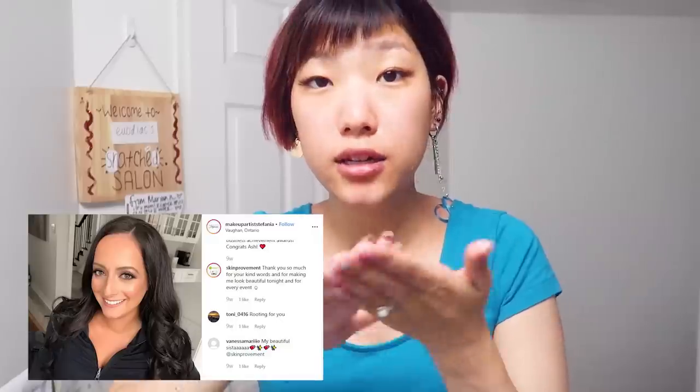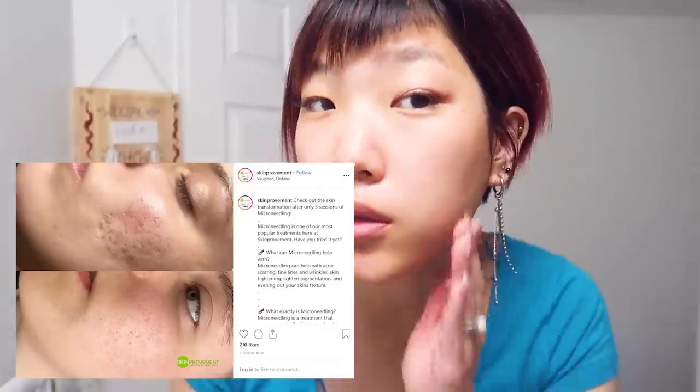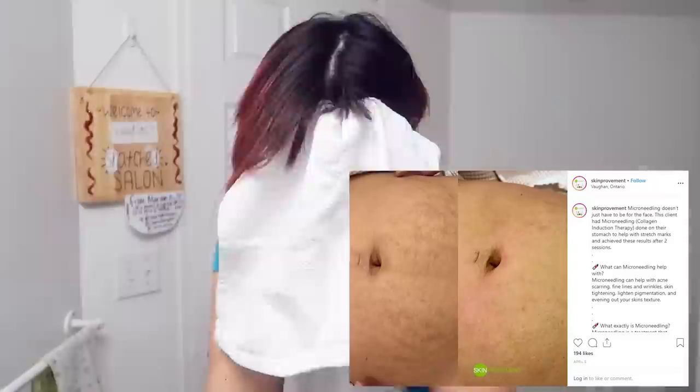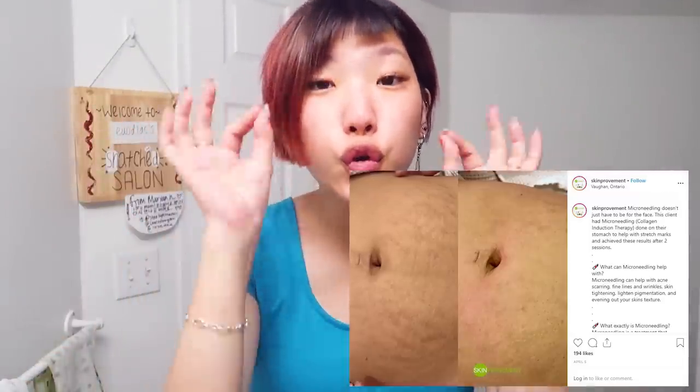My makeup instructor posted a photo working with one of her clients on Instagram, and her client is actually a skincare specialist who owns a clinic. Her clinic provides a lot of medispa type services including microneedling. There was a post with microneedle before and after of stretch marks and I was actually shocked because it wasn't final results — it was only after two treatments of microneedling. I'll have them up on the screen so you can see what I'm talking about, because it was only two treatments, not even final before and after.